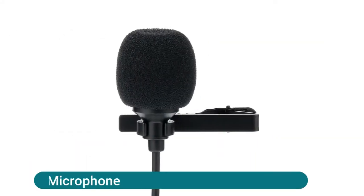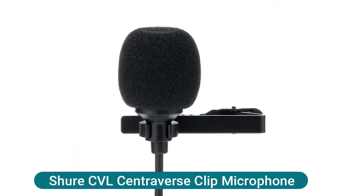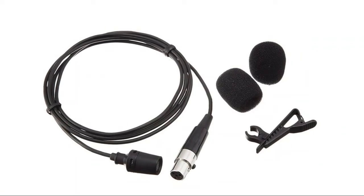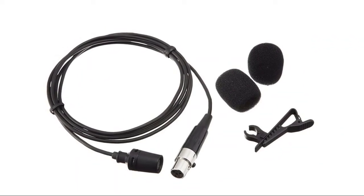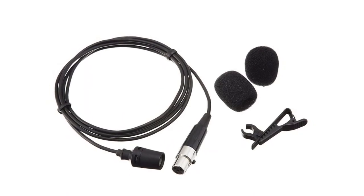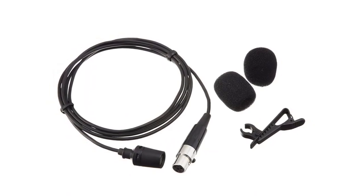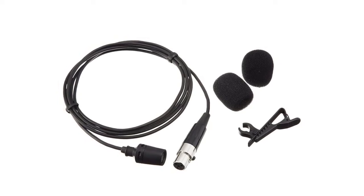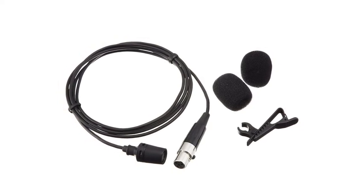The Shure CVL Centraverse clip microphone is a miniature lavalier microphone with included tie clip, offering low visibility and hands-free use. Its permanently polarized electric condenser element provides clear vocal reproduction. A unidirectional cardioid polar pattern rejects unwanted noise for improved sound quality, and the included windscreen reduces plosives, wind, and breath sounds. The tailored frequency response is optimized for speaking and presentations, with a TA4F TQG connector that seamlessly integrates with Shure wireless systems.